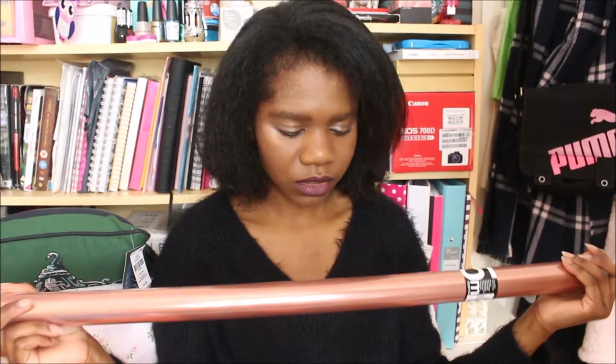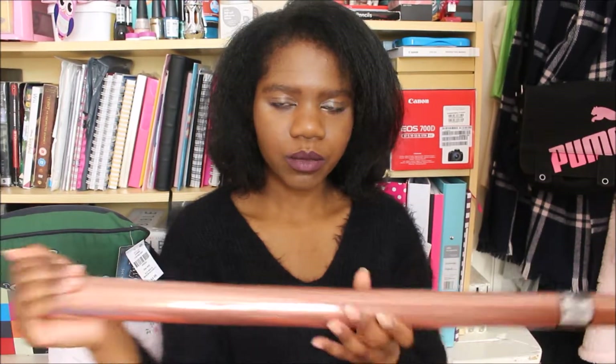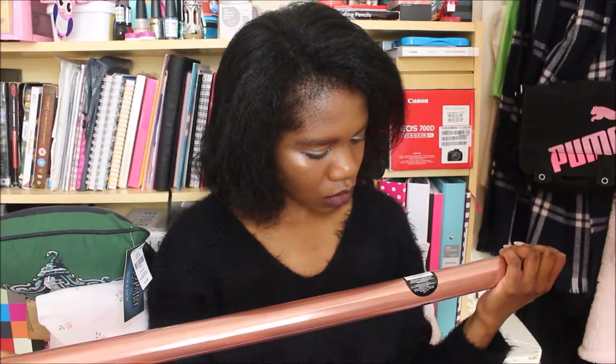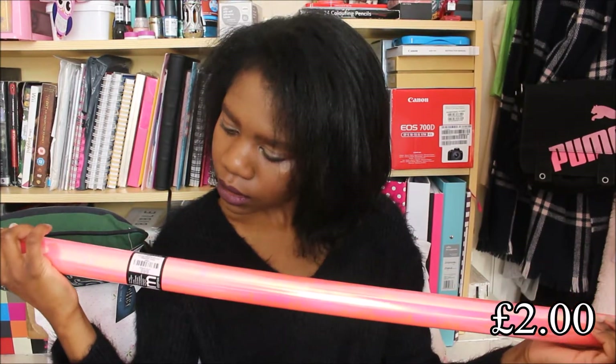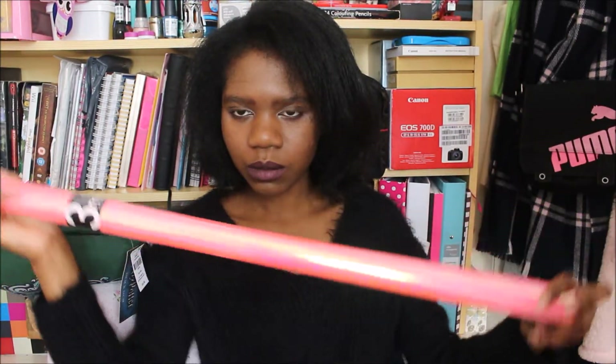Maybe I'd have to put two strips — one here and then one next to it — and it could cover a bigger space. That would be really pretty. The colour of this is copper and it's £1.50. I also got another one in this lovely pink colour — it says it's pink and it's £2. Again for the same purpose. It's like a metallic sort of pink.